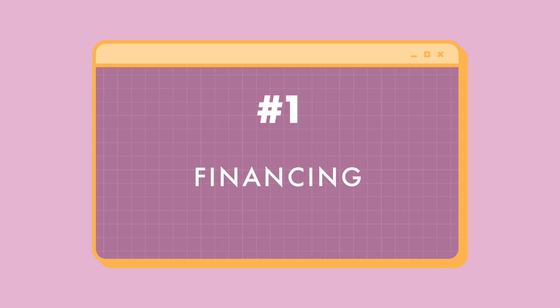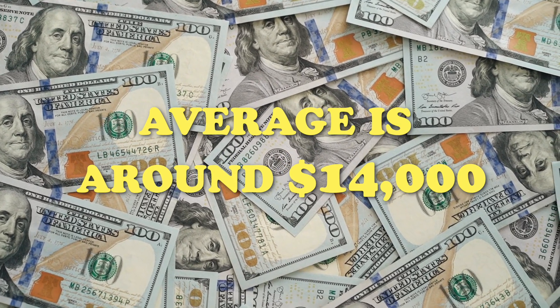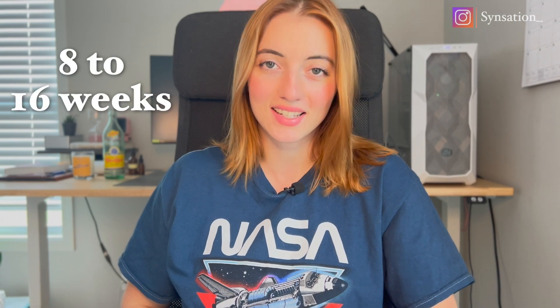The first important thing to consider is financing. Bootcamps in 2022 are expensive — the average right now is around $14,000, with programs ranging between 8 to 16 weeks. I bring this up first because it's probably going to have the highest impact on what type of program you decide to pursue. Every bootcamp has some sort of different financing plan, so let's look at some examples of what's out there.